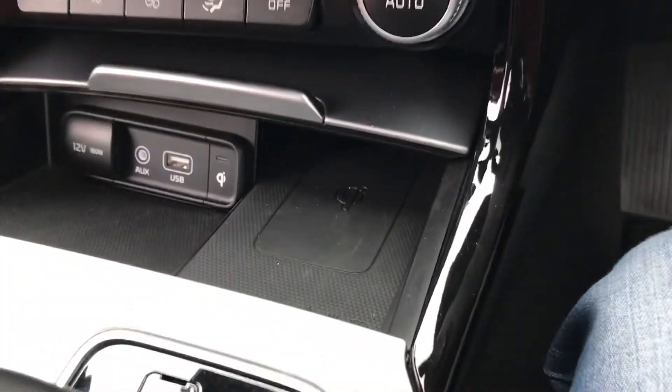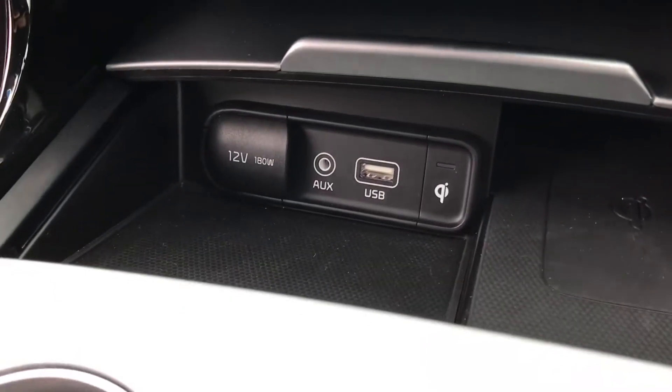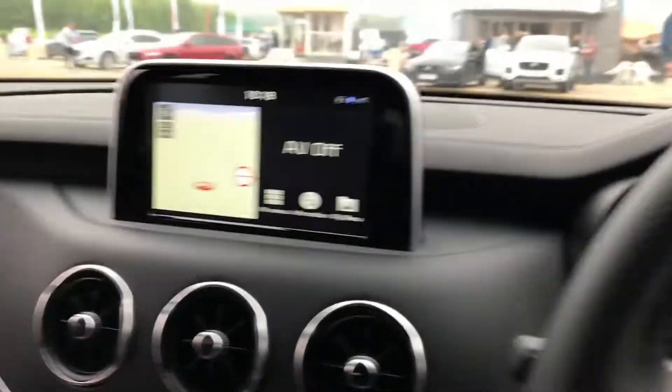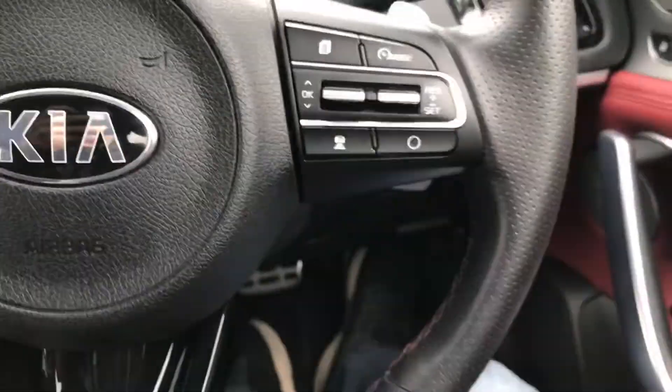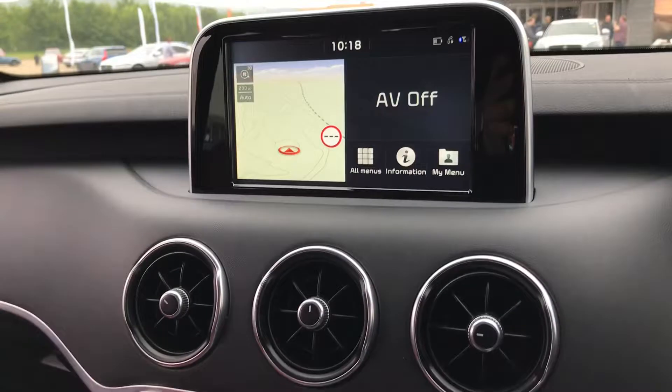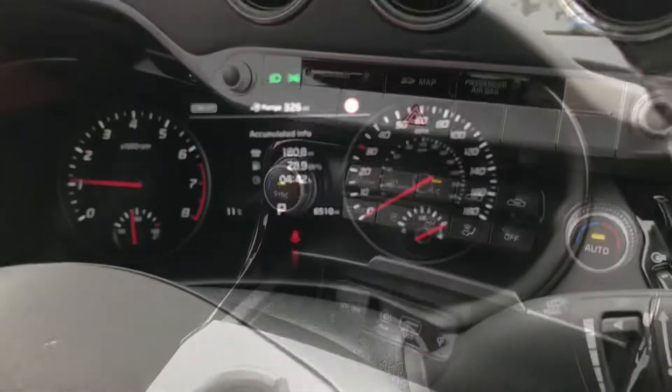Wireless charging function there as well, which is quite nice. USB, aux, and all the other little things you'd expect. It's nicely specced up, which is really, really good. Nice and high-spec pretty much out of the bat, which is brilliant. A lot of car for the money. Good car.